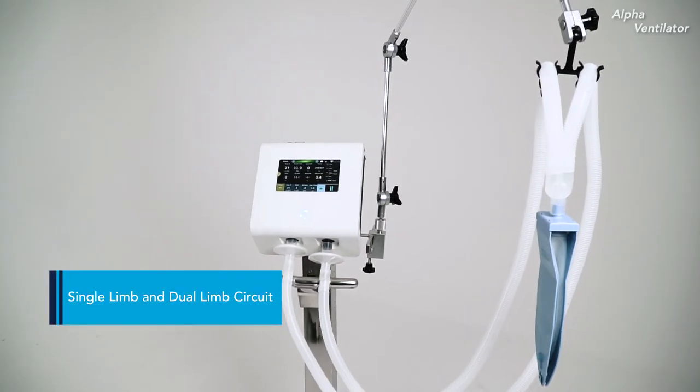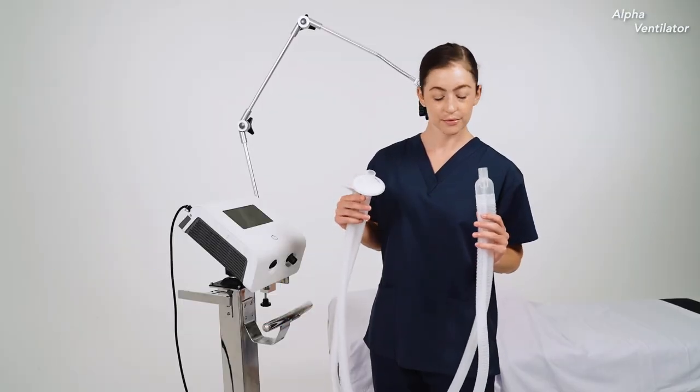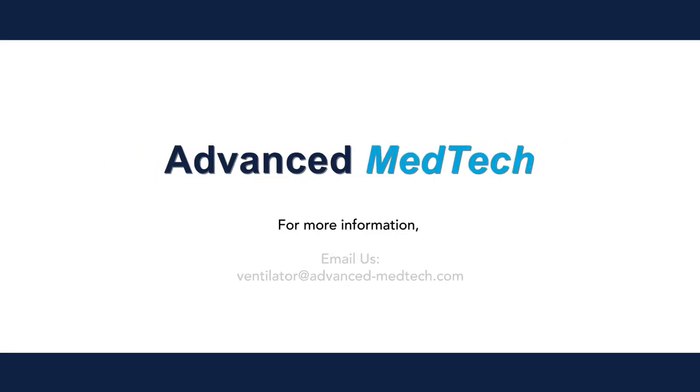The Alpha Ventilator supports both single limb or dual limb circuits, depending on your preference. For more information, please email us at the following email address.